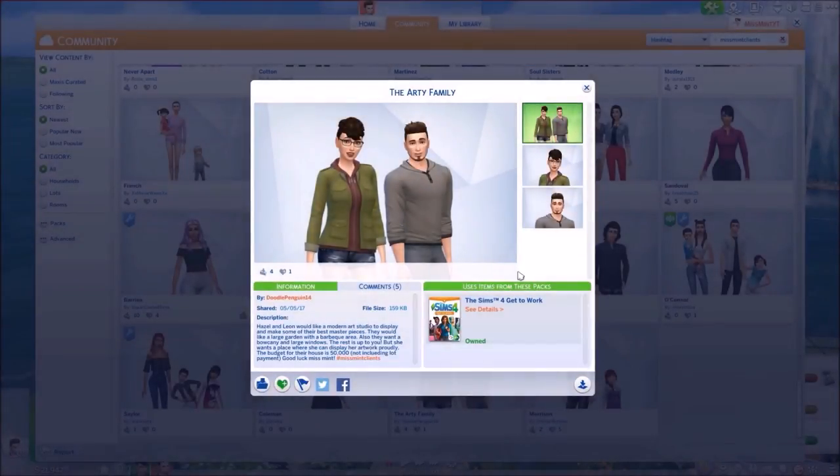Hey guys, it's Mismet here and welcome to episode 4 of Building for Clients. Today we are building a modern art studio for the Arty family, which was created by DoodlePenguin40. DoodlePenguin has always been someone I've seen commenting and in live streams, and I really appreciate it, so thank you DoodlePenguin.